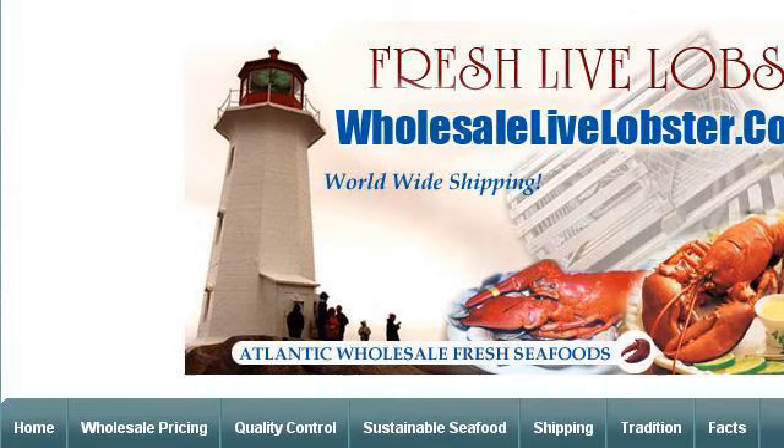Our top-ranked site to learn about how to catch scallops on Holden Beach is www.wholesalelivelobster.com, specifically the page titled Wholesale Live Lobster, Nova Scotia Fresh Lobster. This is the link.